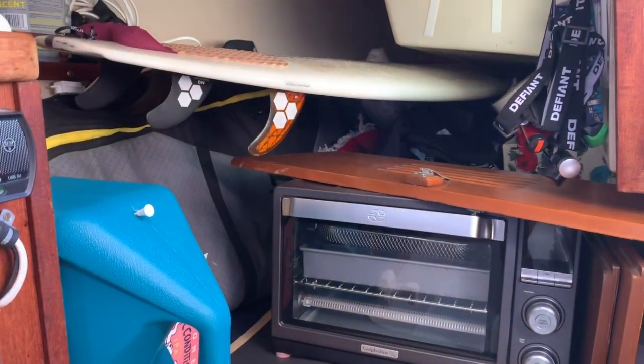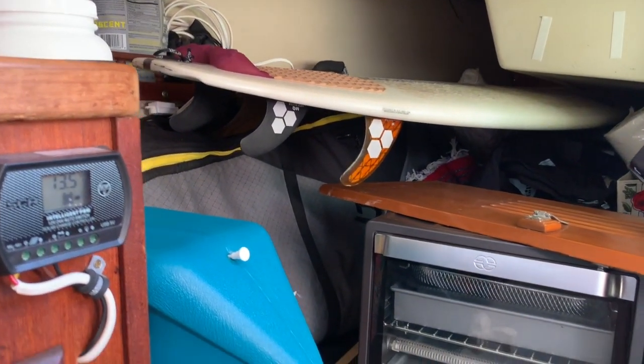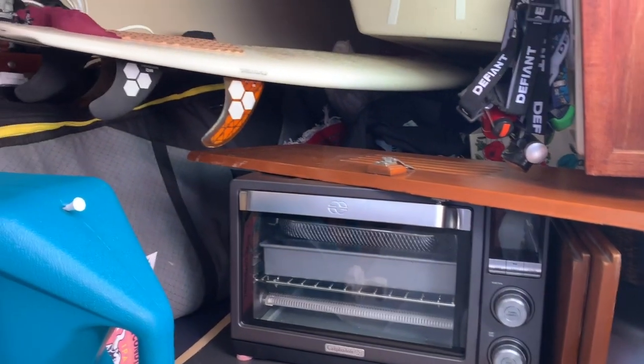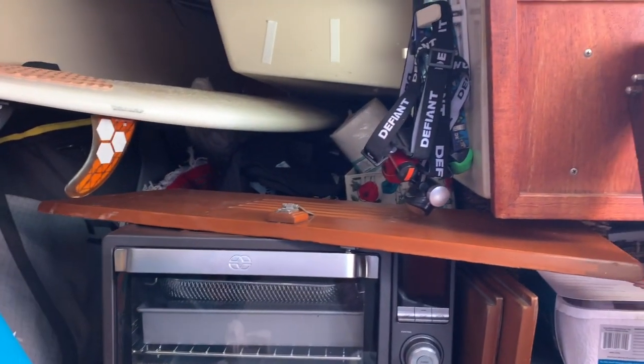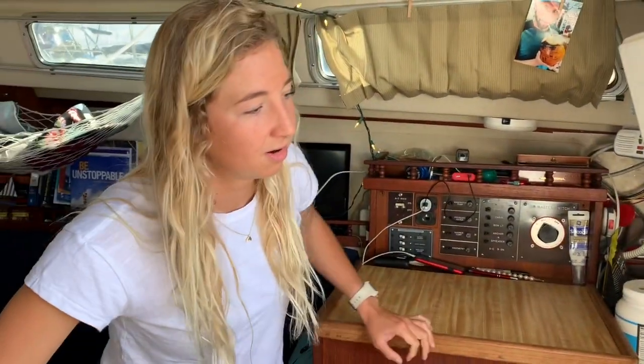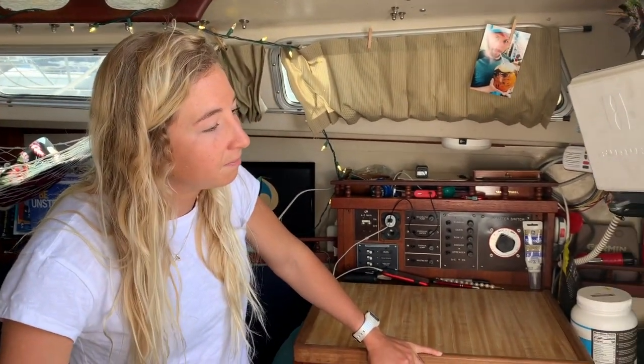This is probably our messiest space on the boat because it's kind of hard to reach. We have our oven right there, some surfboard storage, and some extra storage for things we don't access very often — like our foul weather gear back there. We also have some extra blankets and things.